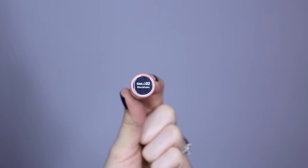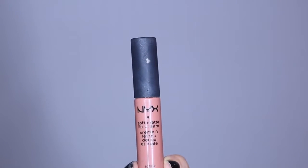This is another one of my favorites. It's called Stockholm. It's a pinkish nude with a slight peach undertone. It's basically like my lip color, but better, so it just looks really natural, and I'd have to say this and London are the ones I wear the most.